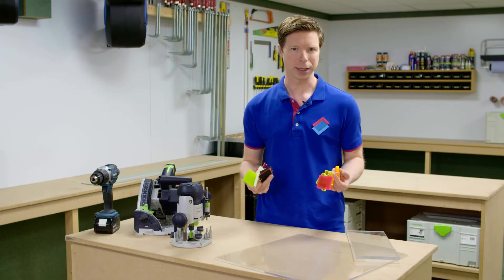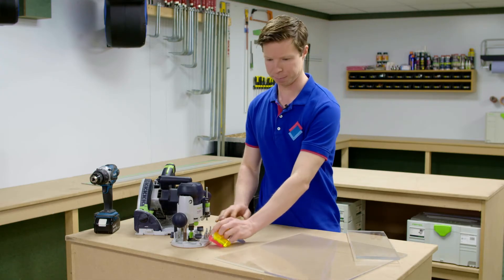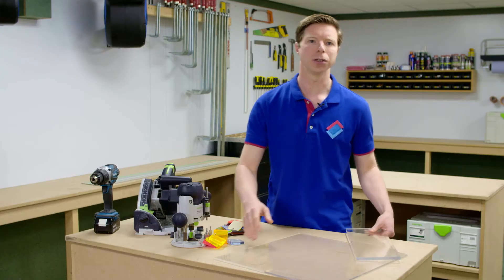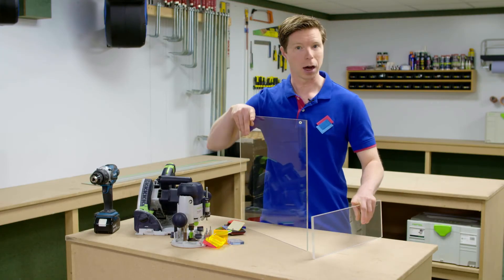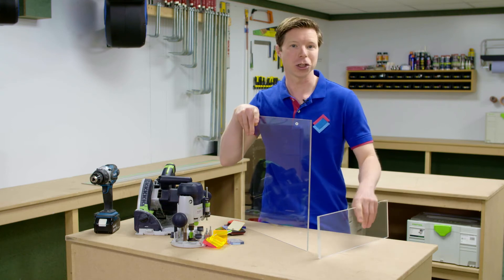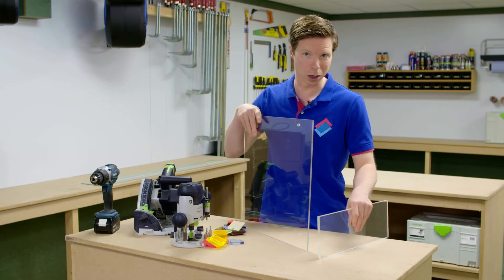Before you get started with acrylic sheet it's important to understand the difference between cast and extruded acrylic. At first glance you don't see any difference but they're produced in different ways. Cast acrylic is poured into large sheets during production and this makes the material stress-free and easy to work with.